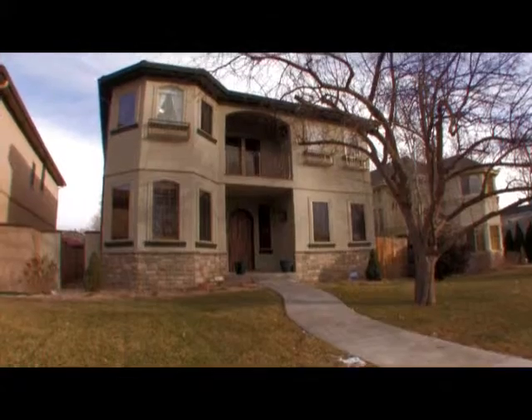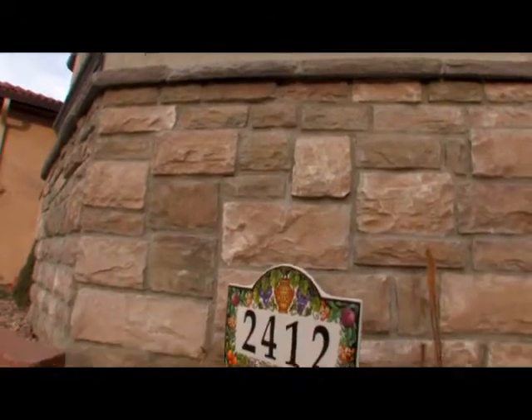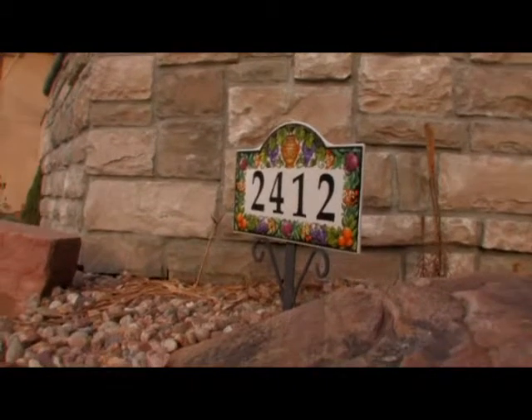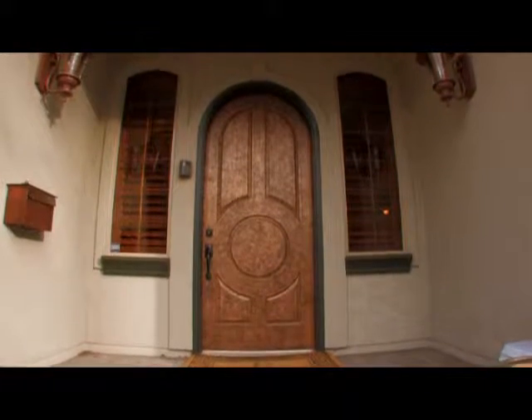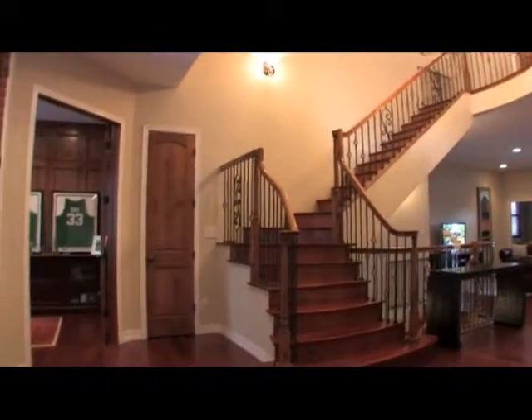This incredible custom home combines the charm of Observatory Park with luxury living designed with impeccable detail. The main level is open and spacious, perfect for entertaining or just raising your family.